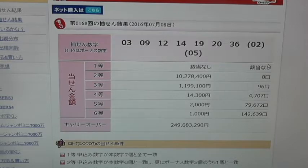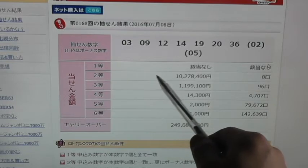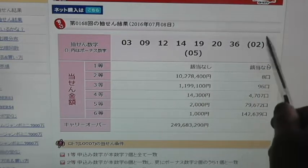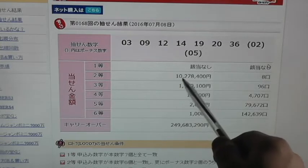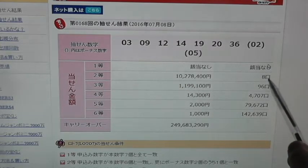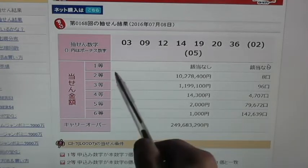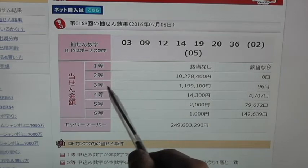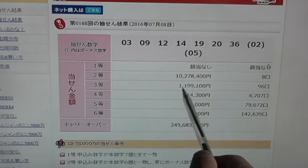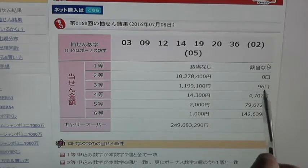In order to win the second prize, which is called Nitto, you need to match 6 of the main numbers plus a bonus number, and that will give you 10,278,400 yen. 8 people have won that — lucky them. In order to win the third prize, which is called Santo, you need to match 6 of the main numbers, and that gives you 1,199,100 yen. 96 people have won that.